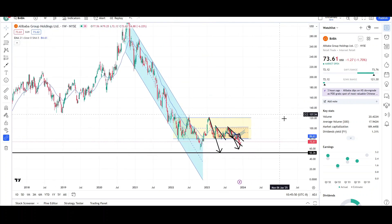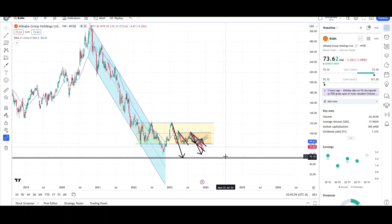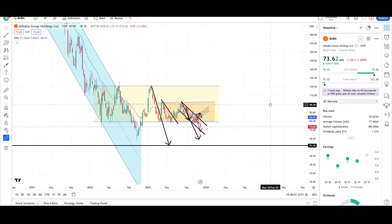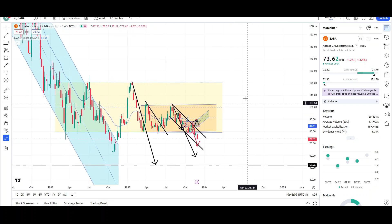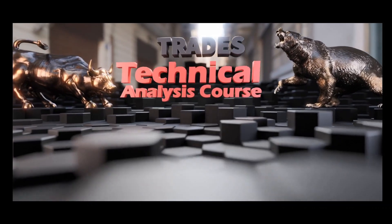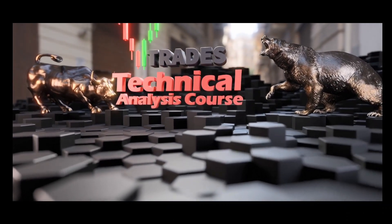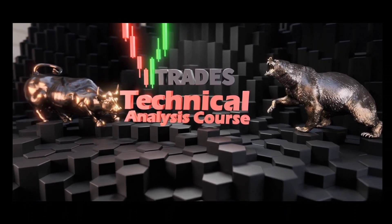The chart remains bearish until I see what we had back in 2016, 2017, and 2018 — a nice strong uptrend. Until then, I'll be looking for more downside targets than upside. That's all I have for BABA on the daily and weekly charts. This is VTrades, thank you for your time. The VTrades Technical Analysis Course is now live — learn to read the chart the right way to prevent costly mistakes. Click the link below to start training now.